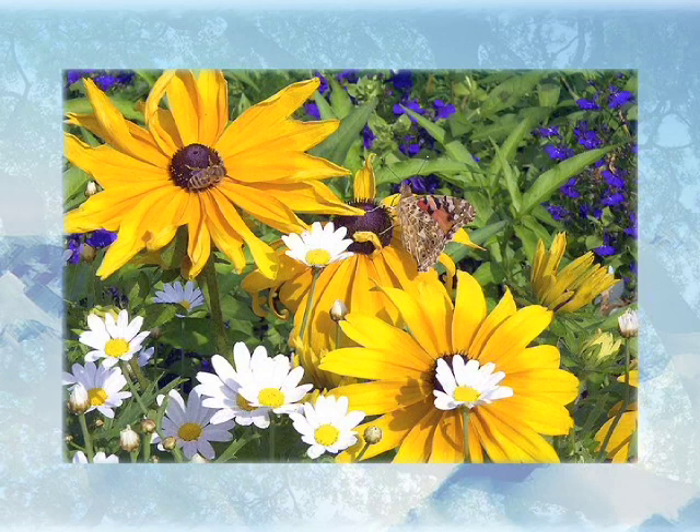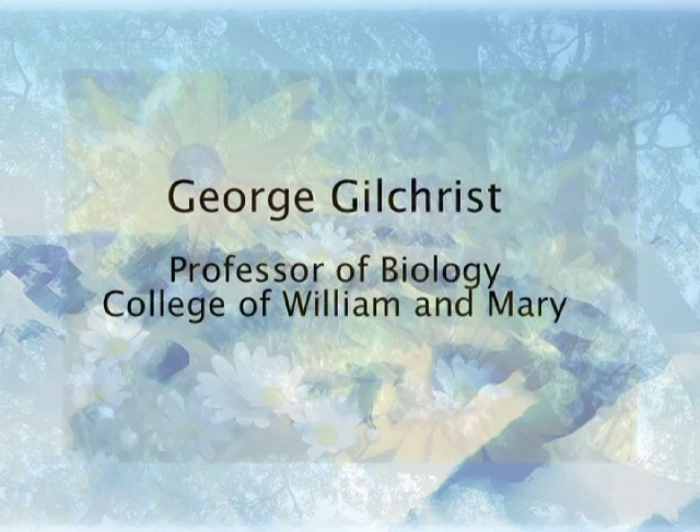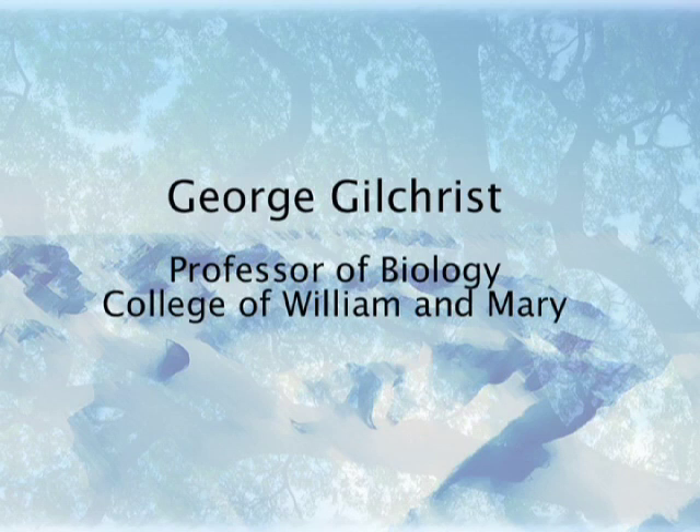In order to make good decisions about regulating greenhouse emissions or for conservation planning, we need to understand how organisms deal with changing environments — whether they will respond through adaptation or through phenotypic plasticity. Dr. George Gilchrist, a professor of biology at the College of William and Mary, is an evolutionary biologist investigating this question.